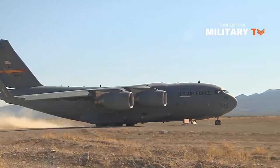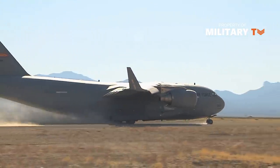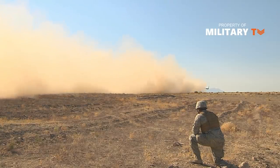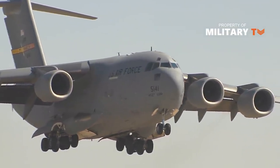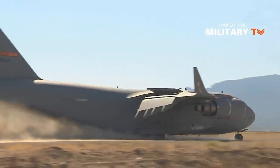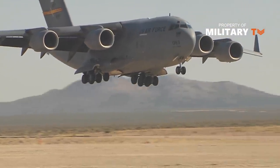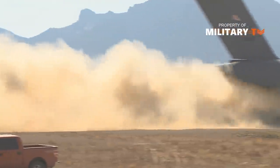The unit price for one C-17 Globemaster III was $202.3 million in fiscal year 1998 constant dollars, which translates to roughly $312.8 million in today's dollars. The United States recently entered an agreement with India to sell one C-17, outfitted with all of the latest avionic updates, priced at $366.2 million. The cost per flight hour of the C-17 is $23,811, notably cheaper than the C-5 Galaxy, which costs $78,817 per flight hour.